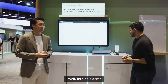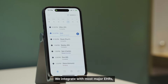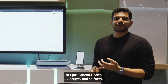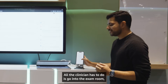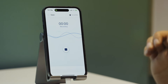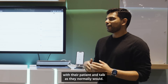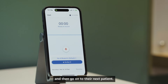Let's do a demo. When a doctor walks into the room, they'll see their patient schedule loaded for them. We integrate with most major EHRs — Epic, Athena Health, Allscripts, and so forth — so all your patients are there in front of you. All the clinician has to do is go into the exam room, tap on the patient, and hit the record button. Once they do that, they can have a natural conversation with their patient and talk as they normally would. Once they're done, they hit the stop button and then go on to the next patient.